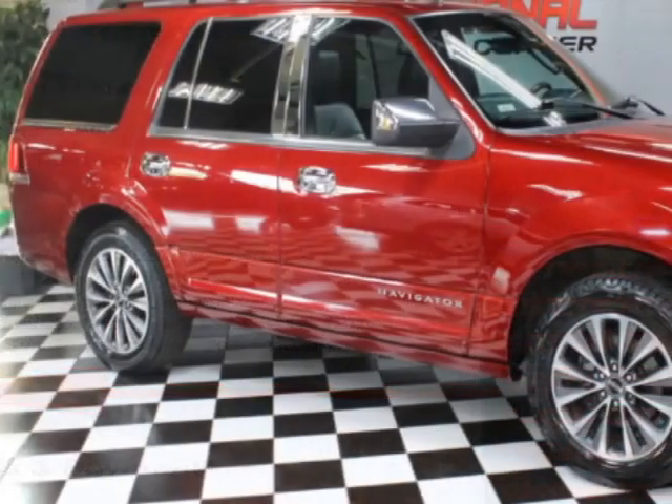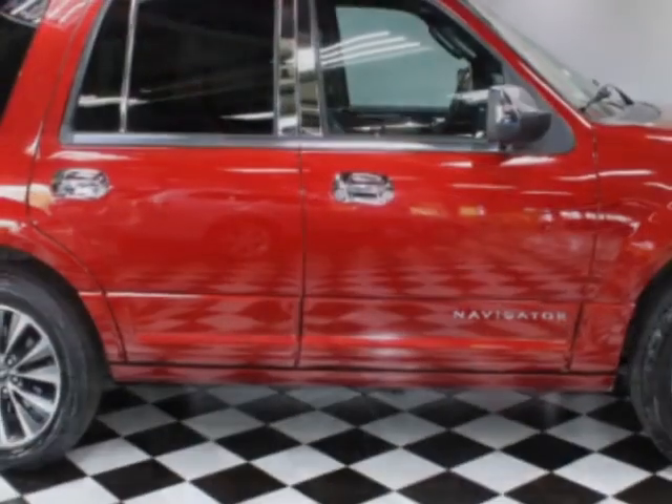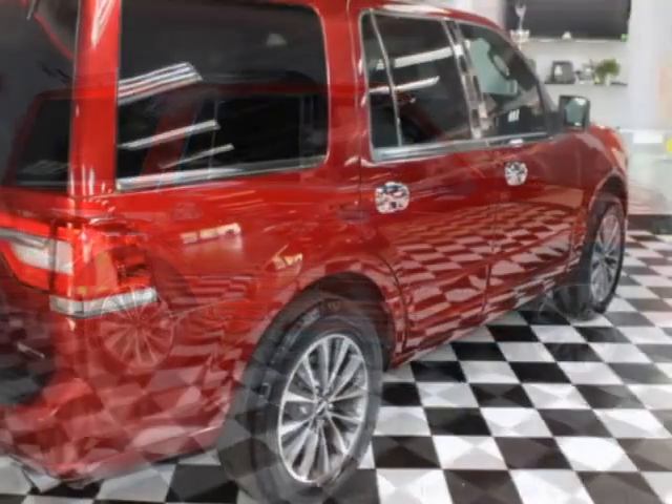For your protection, a warranty is available for this vehicle. This vehicle gets an estimated 15 miles per gallon in the city, and an estimated 20 on the highway.